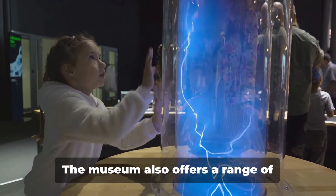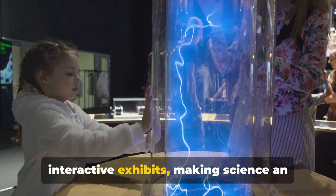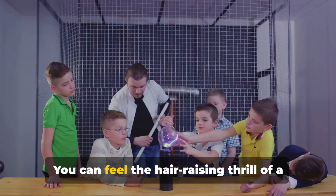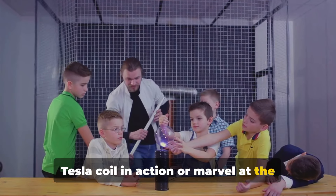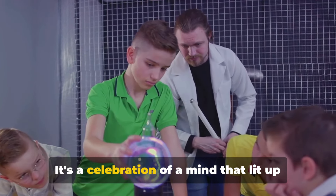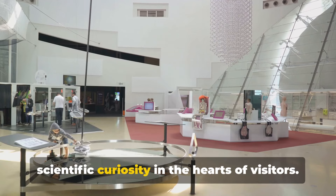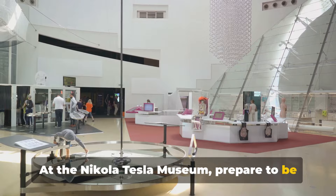But the fun doesn't stop there. The museum also offers a range of interactive exhibits, making science an exhilarating adventure. You can feel the hair-raising thrill of a Tesla coil in action, or marvel at the beauty of a luminous plasma globe. The Nikola Tesla Museum is more than just a museum — it's a celebration of a mind that lit up the world, igniting the spark of scientific curiosity in the hearts of visitors. At the Nikola Tesla Museum, prepare to be electrified.